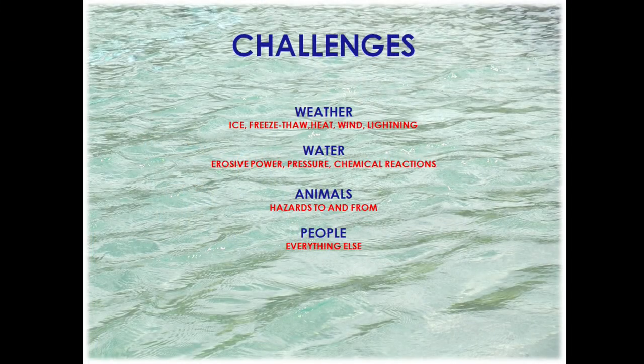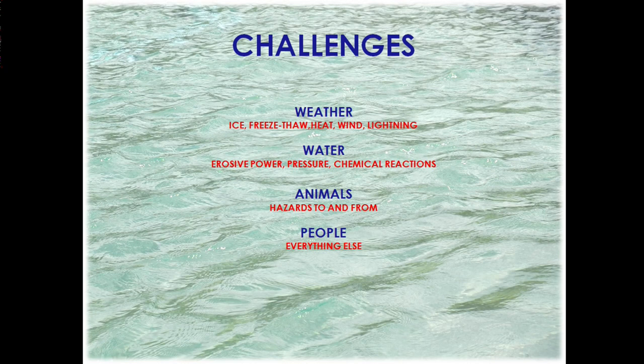First of all: weather, which is always entertaining in Kansas City. Water, which I know a lot of you know more about. Animals and people. People are certainly the largest and most complicated category, so we'll get to them. Let's start with weather.